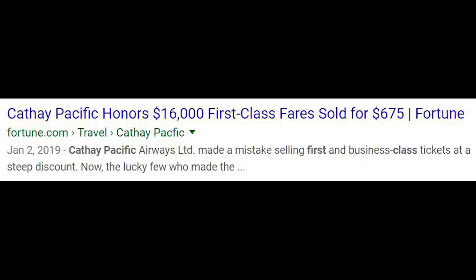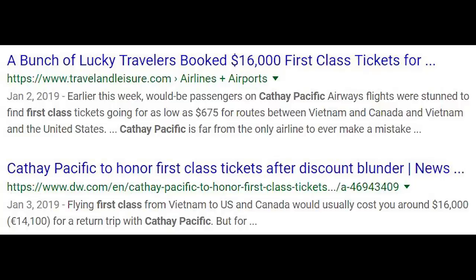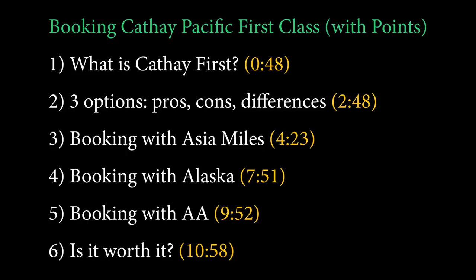Hey guys, it's Sebastian from Ask Sebi and today we are going to talk about how to book Cathay Pacific First Class using points. This is one of the best products out there when you think about the top airlines for first class. We'll run through a few different currencies and also how you might want to think about this. If you want to skim, I'd recommend going to the blog post in the description box or on asksebi.com, because there's going to be a lot of information. These are the items we're going to talk about, along with some timestamps you might want to jump to given that this is a pretty heavy topic.